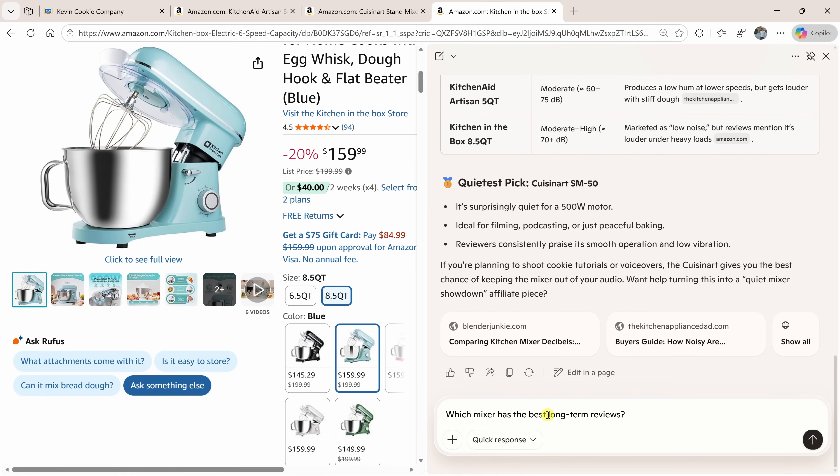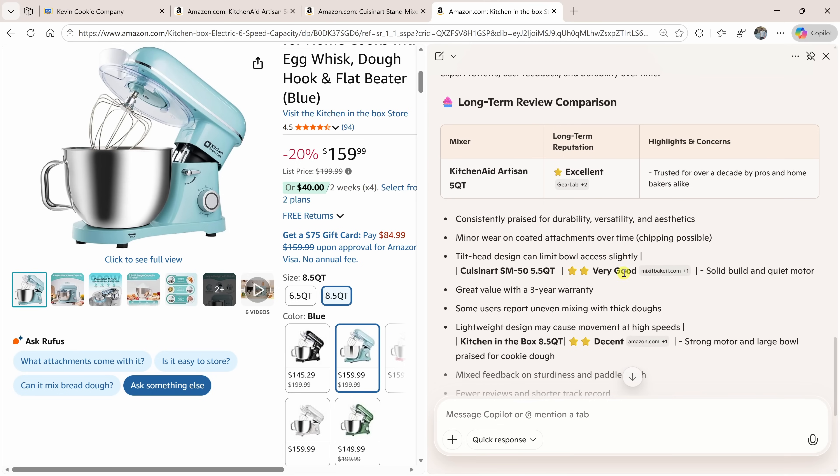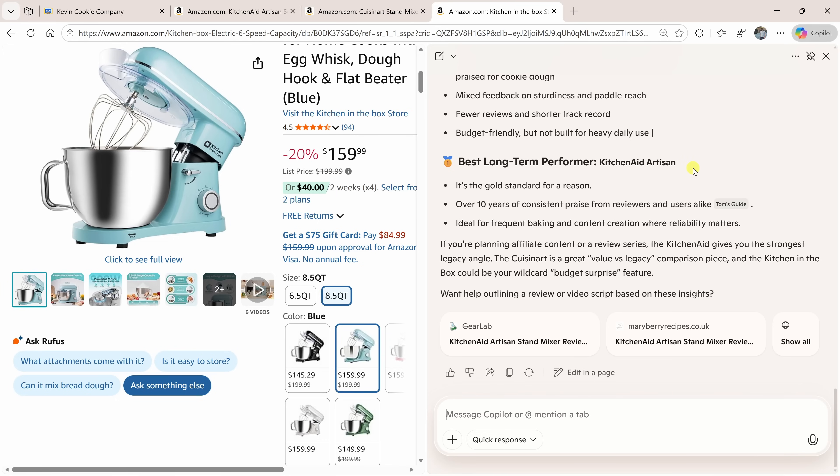I'd like to know which one has the best long-term reviews — the worst thing is when your mixer dies partway through a batch of cookies. Copilot scans all the different tabs and gives me all the key details. It looks like the KitchenAid has the best long-term performance. This saves me so much time — I don't have to jump between all these different tabs anymore. Edge simply does the comparison for me so I can get back to what matters most: baking cookies.